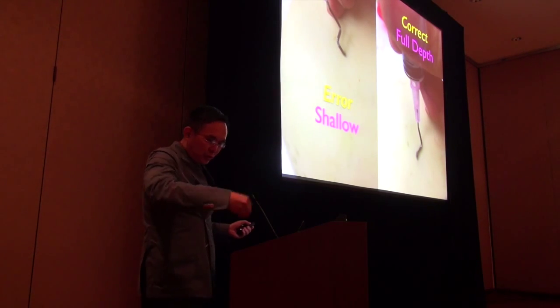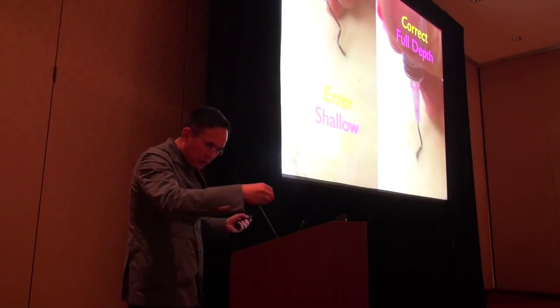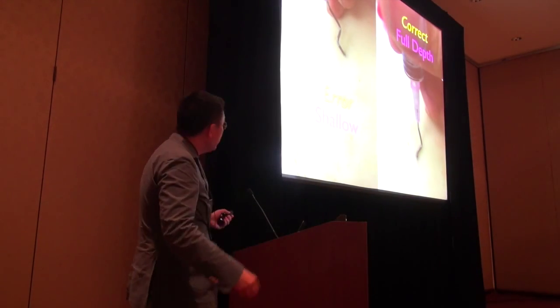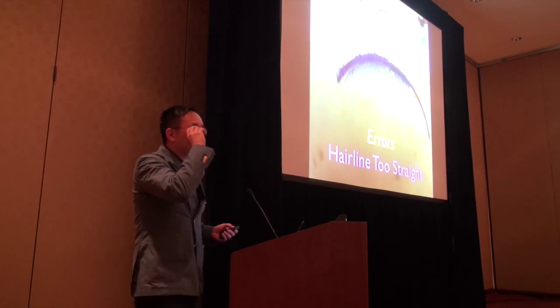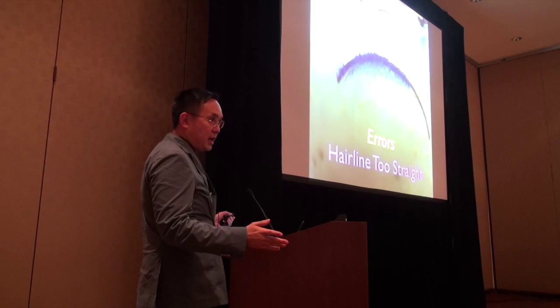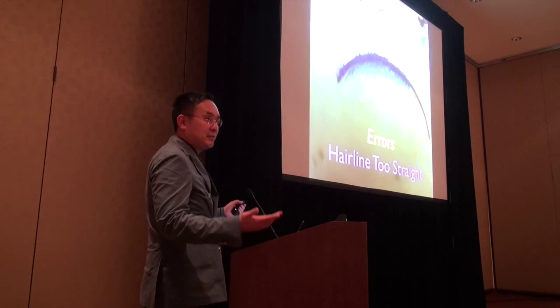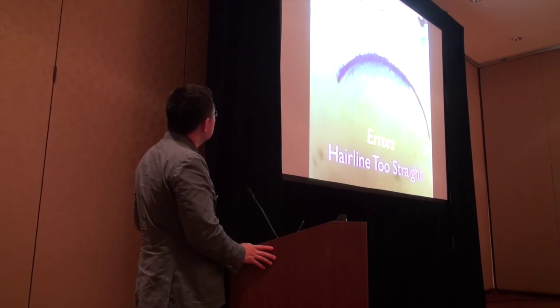I find some people just going do-do-do-do quickly — no. You need to go boom, boom, design, design, shape. That's the speed at which I'm designing — that's why it takes me a couple of hours. It's not a 10-minute procedure. Error: the hairline is too straight. Error: the hairline is too irregular and too loose.